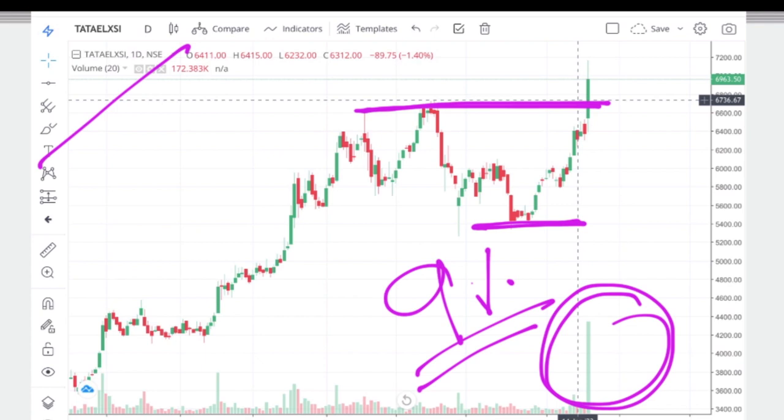If you look at this level, you can focus on it. If you look at this level, you will strongly support it.